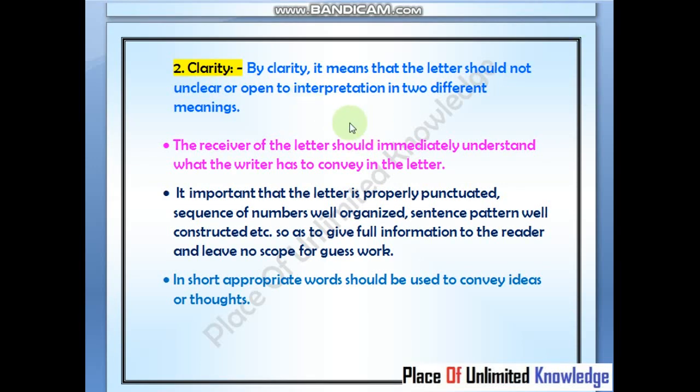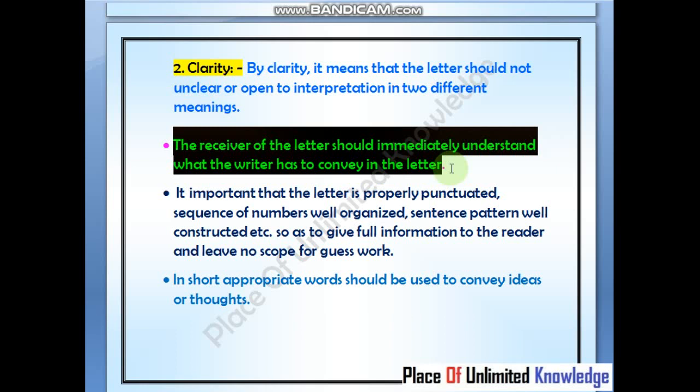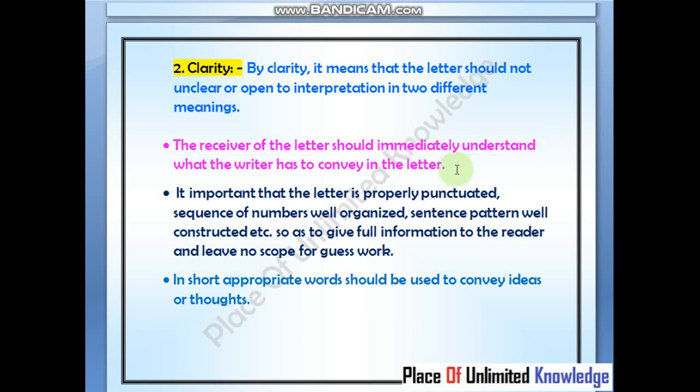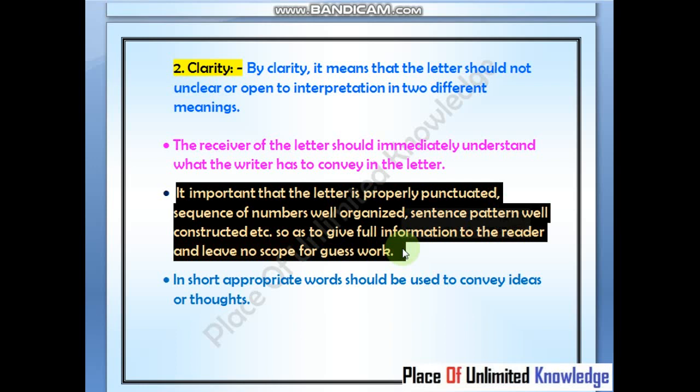The second point is clarity. By clarity, it means that the letter should not be unclear or open to interpretation in two different meanings. The receiver of the letter should immediately understand what the writer has to convey. It is important that the letter is properly punctuated, sequence numbers well organized, and sentence patterns well constructed, so as to give full information to the reader.